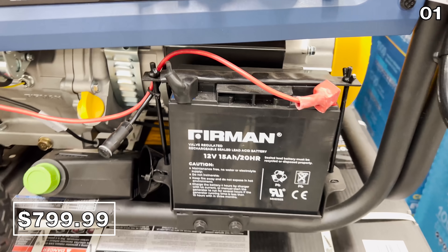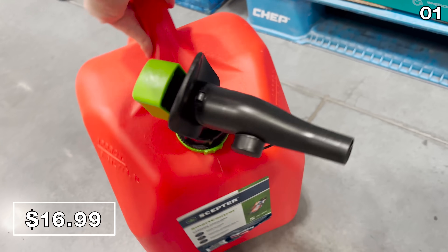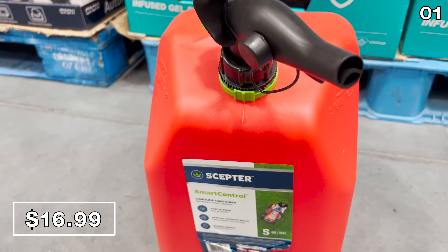Brilliant timing on this with bad weather, and if you are buying this generator, the next item on my list is also a must-have — it's a gas can with a smart control spout for $17.